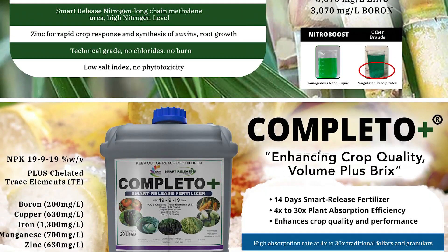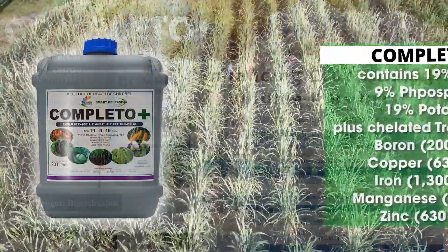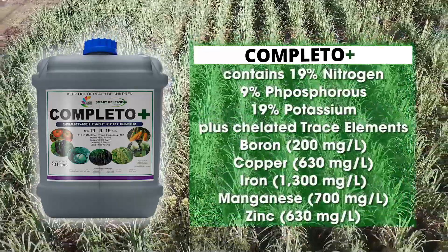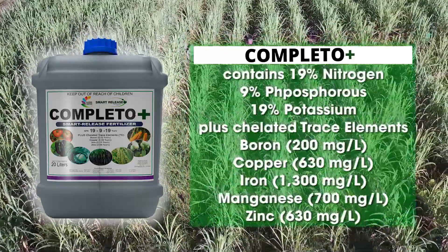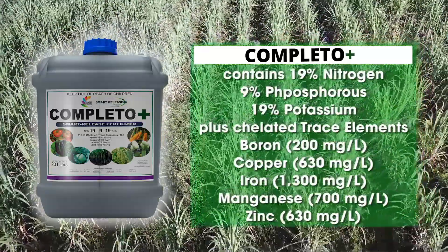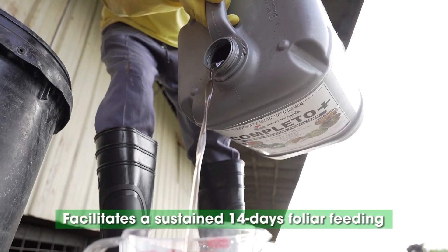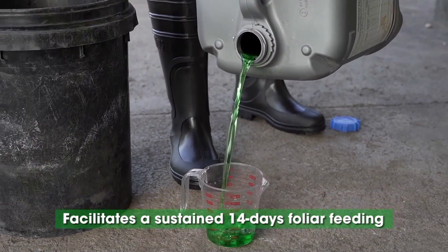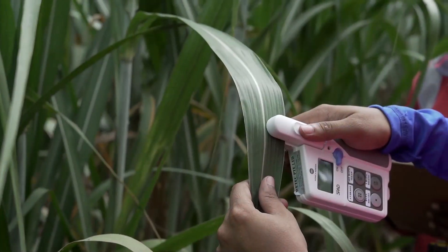Complementing NitroBoost is Completo Plus, a complete fertilizer formulation containing 19% nitrogen, 9% phosphorus, and 19% potassium, plus chelated trace elements such as boron, copper, iron, manganese, and zinc. This super-enhanced unique formulation facilitates a sustained 14-day foliar feeding of nutrients to plant leaf tissues that enhances crop quality, volume, and sweetness.